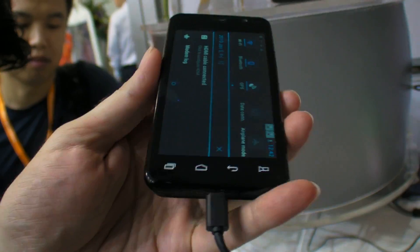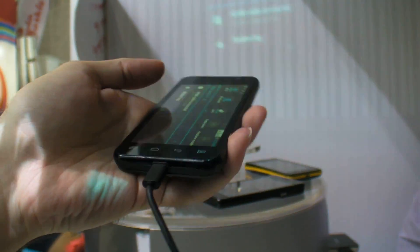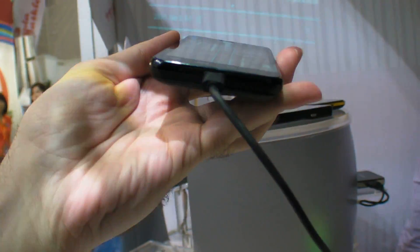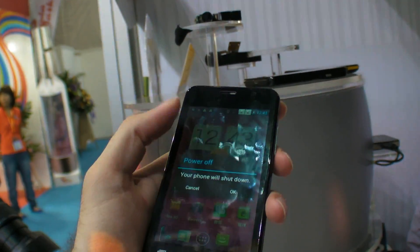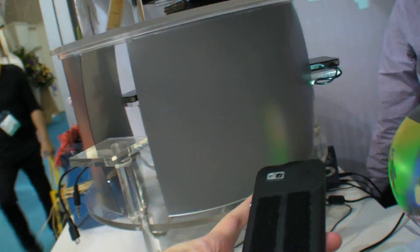How long is the battery life? How long battery? The battery is in the... 2 hours? Just 2 hours? How long battery life? Can we open it?